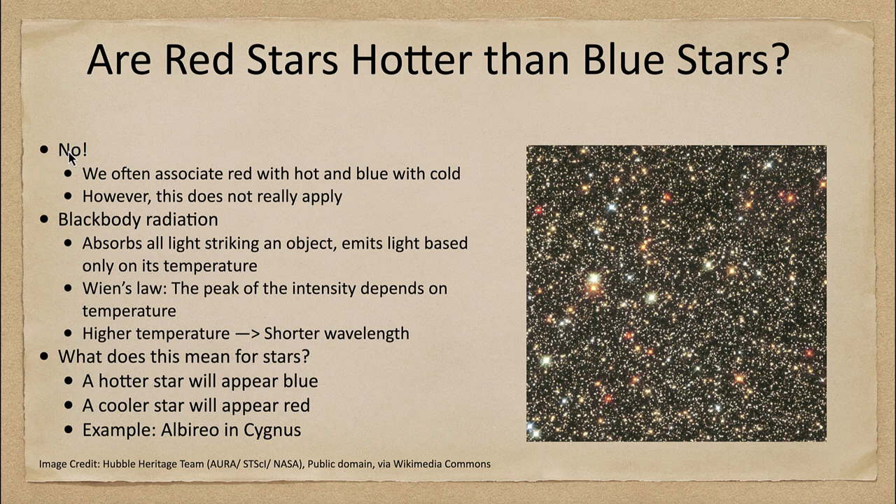What we'll quickly find out is that the answer is definitely no — red stars are not hotter than blue stars. In fact, although we associate red with hot and blue with cold in everyday life, that really doesn't apply when we start talking about the physics of temperature.